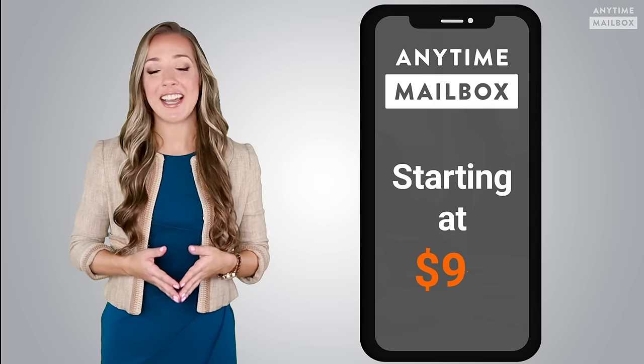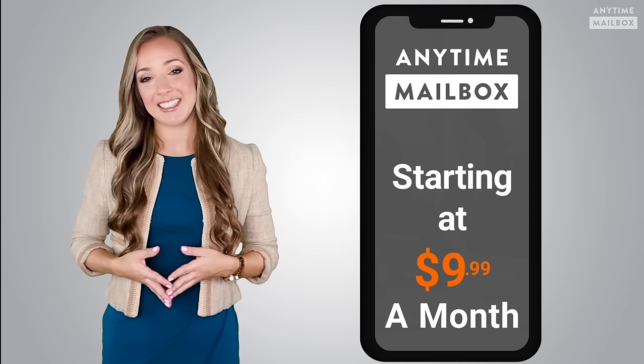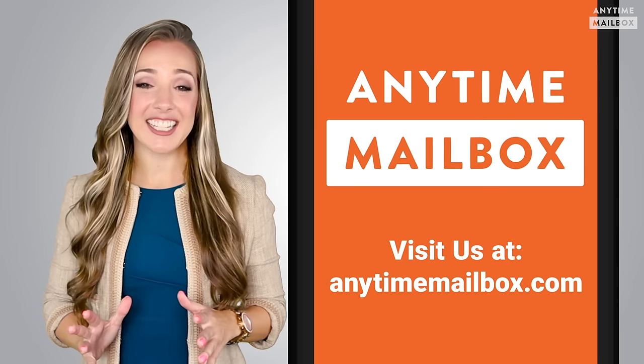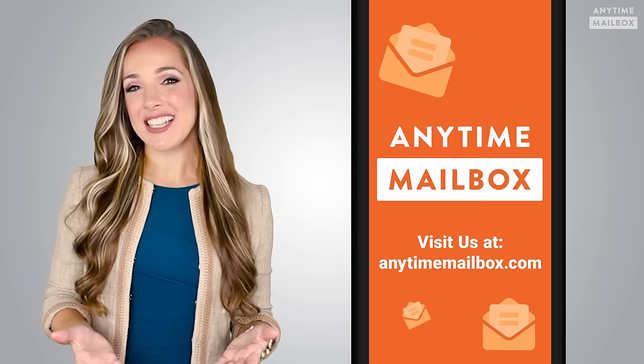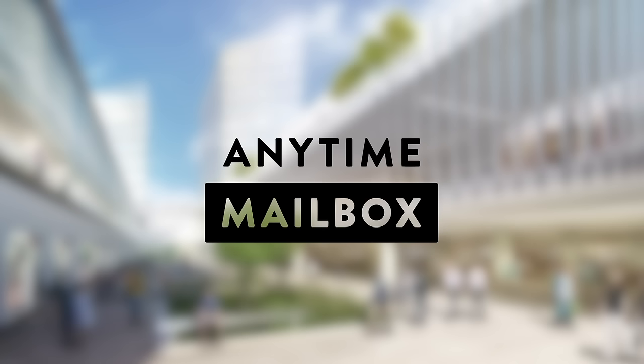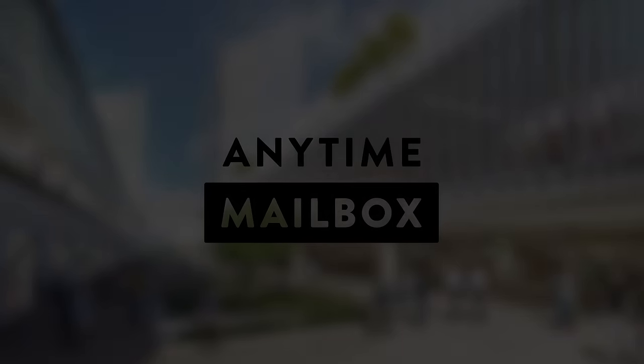Most virtual mailbox plans start at an affordable $9.99 a month — unbeatable value with a customer support team to help you get started. We look forward to helping you on your way to making your life more efficient and convenient by transitioning your postal mail to your phone. Thanks for watching — we'll see you next time.